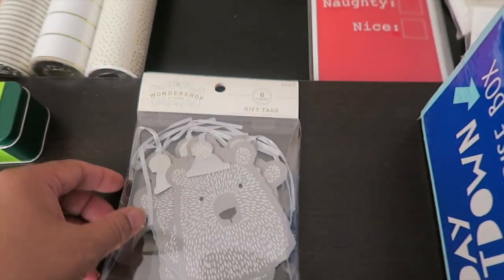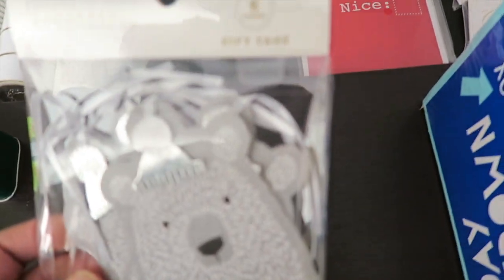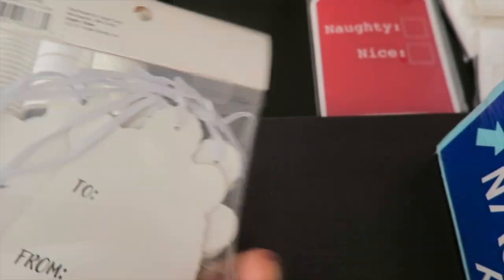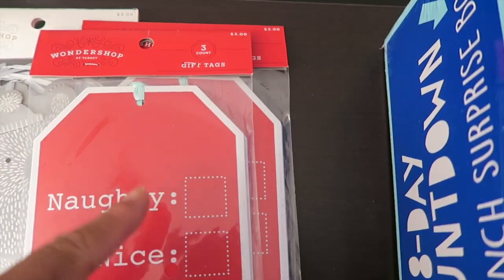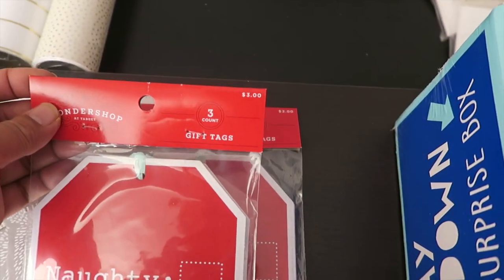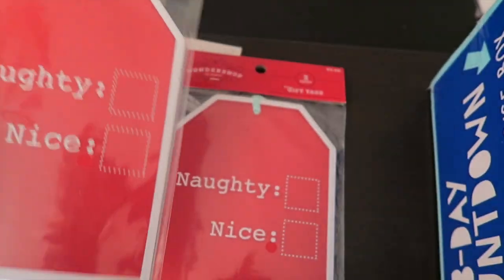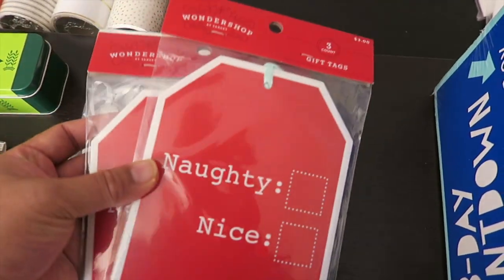This is a gift tag from Wondershop, another bougie brand, retailed at three dollars. And then there's this one — also three dollars — it says 'Naughty or Nice.' This will definitely come in handy. There were two left so I grabbed both of them.